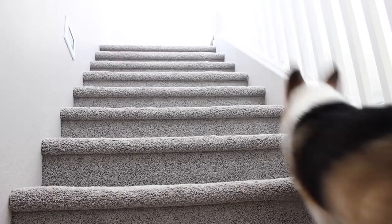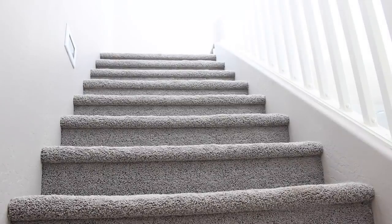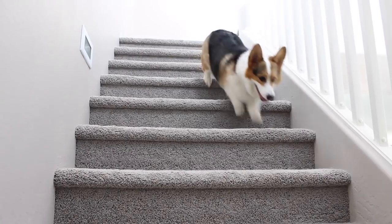Due to his short legs, we have some stairs that go up to our bed, which he uses to his advantage most of the time. He has absolutely no problem going up or down our staircase, though.